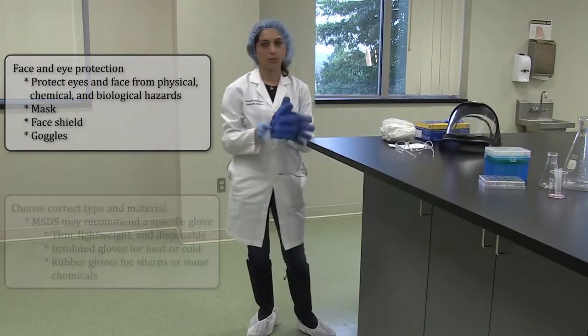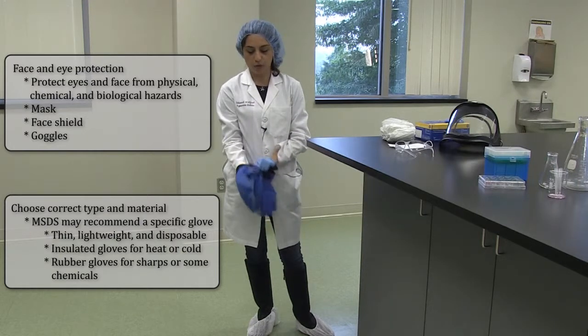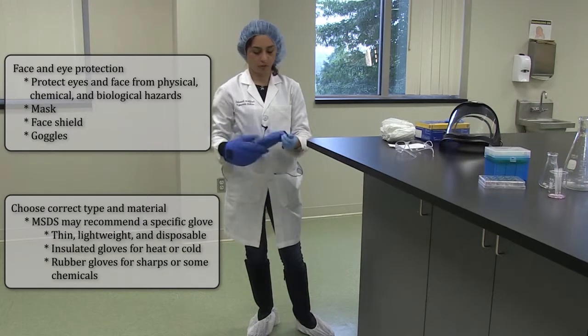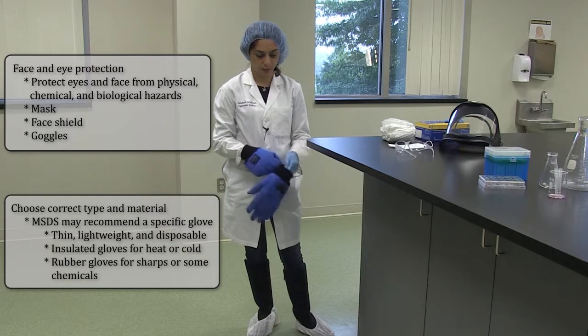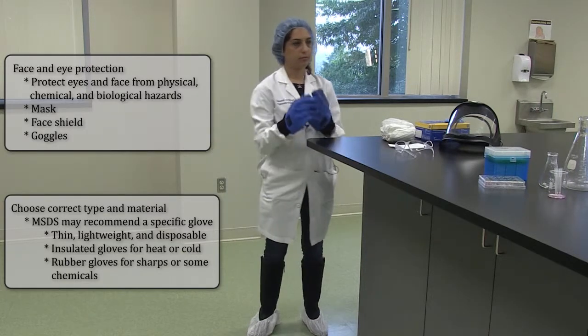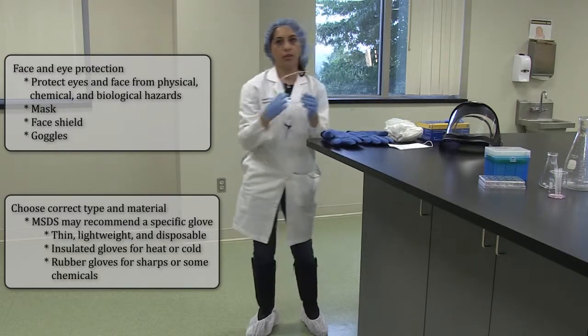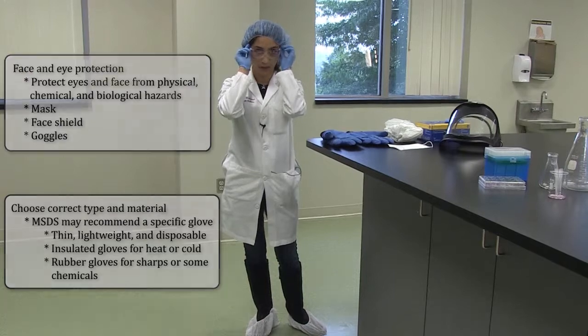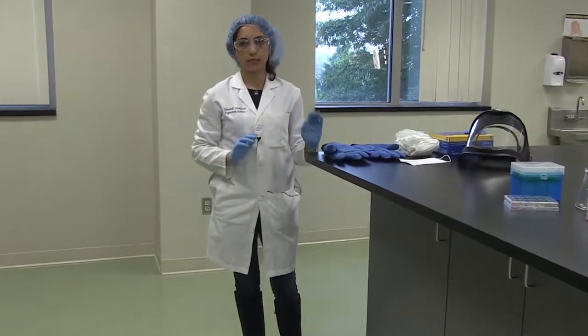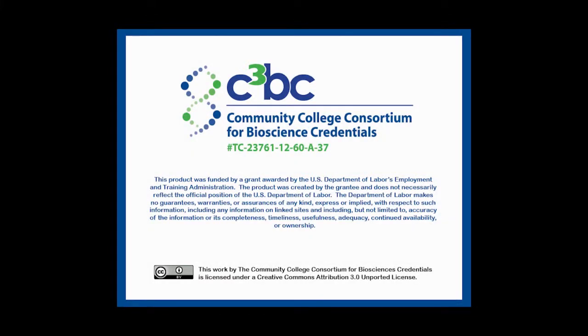There are different types of gloves for when you're working with liquid nitrogen or dry ice, which you put on to protect your arms and hands from burning. There are also different types of goggles you can use when doing cell culture or working with liquid nitrogen to protect your eyes from splashes.